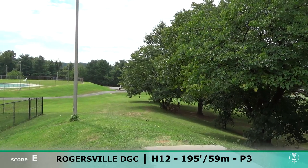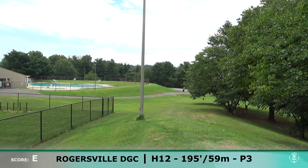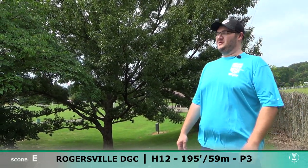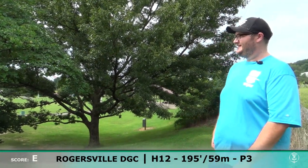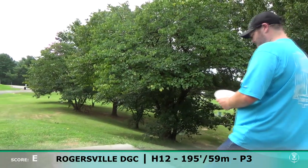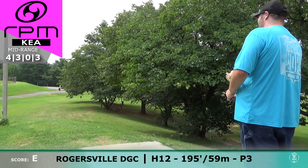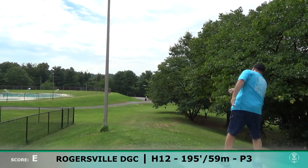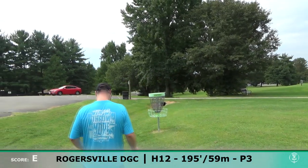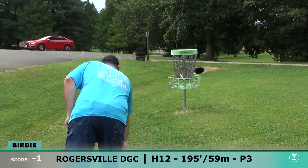Kevin is even par now after that unfortunate bogey. Hole 12 says 195 on U-Disc, but him and I both agree it feels quite a bit further than that. What would you throw on this one? Probably Yarn — forehand. I would say that white Kea would be the best bet. It's beat a little bit so it might not be quite as stable as a Yarn, but it'd be a close comparison. That's perfect — that's going to be parked. Great shot! He's going with the Tagapoo — putt for his two. Great putt. He is back to one under par.